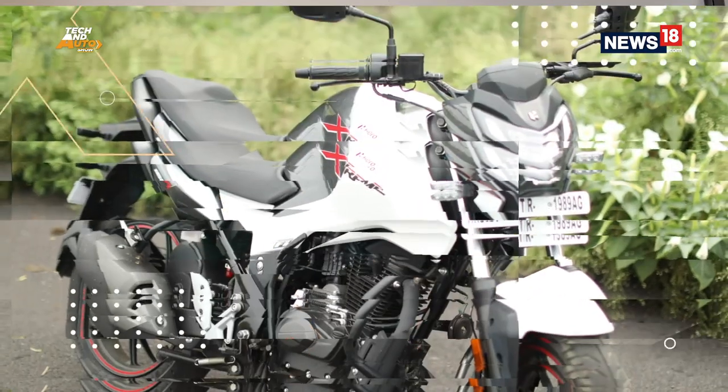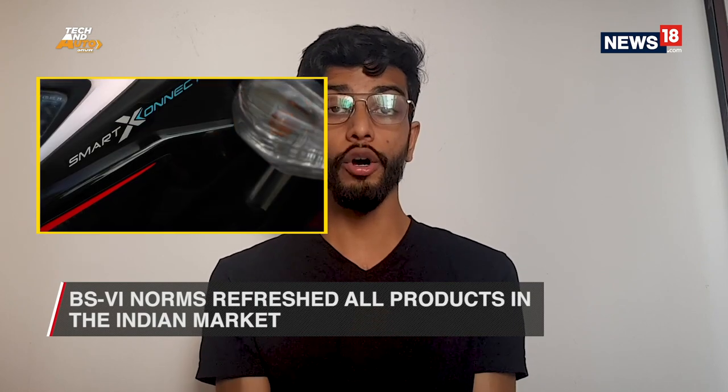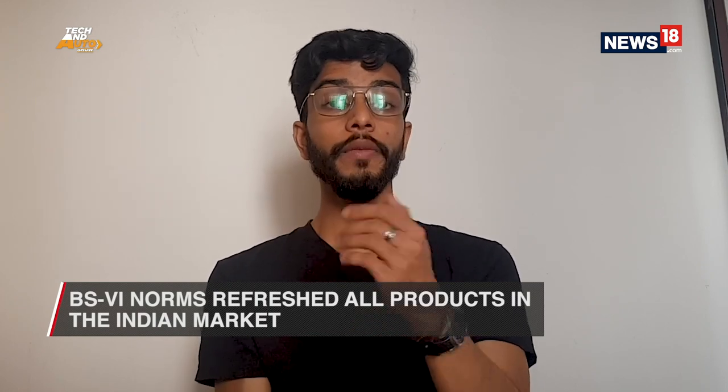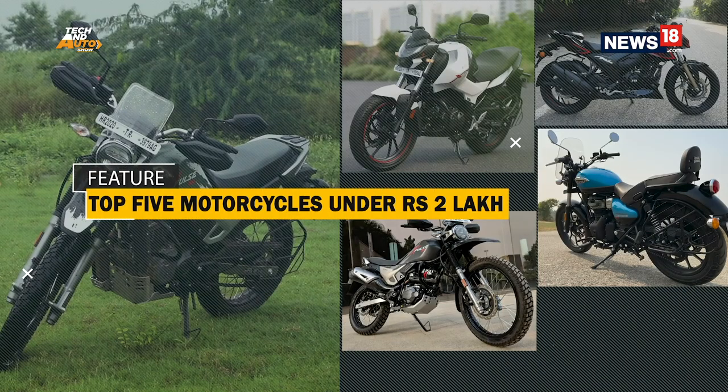Without a doubt, 2020 was a difficult year for a lot of us, but if we are talking about the automotive scene, things were a bit brighter. For example, the implementation of BS6 emission norms led to the refreshment of all products in the Indian market. Also, the introduction of several new products that were in a lot of ways game-changing. So as we wash off the bitter memories and enter a new year, we are expecting new experiences, new adventures, and if all things go well, new motorcycles in our garages. We are here to make your job a little simpler by consolidating the top 5 motorcycles that you can buy under rupees 2 lakh in India.